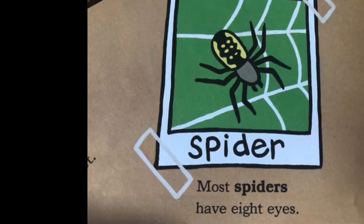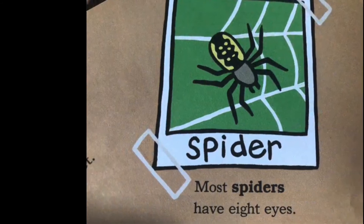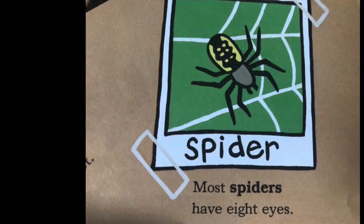I bet you already know what this is. Yep, it's a spider. Did you know that most spiders have eight eyes? That's a lot of eyes to look at you.